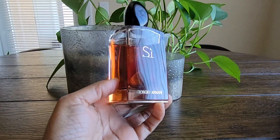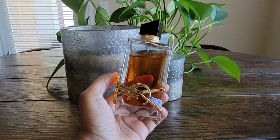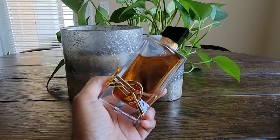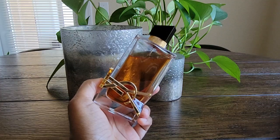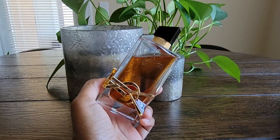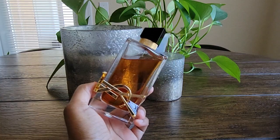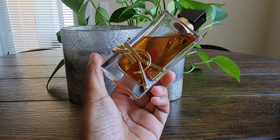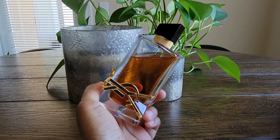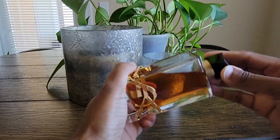The next one is YSL's Libre Intense. I originally had just the original version and really liked it. I love a lavender note and don't find it masculine at all — growing up, my mom gave me Body Shop products in the lavender scent profile, and I've always found it sweet, calming, and soothing. This is an amber fougère fragrance with top notes of lavender, mandarin orange, and bergamot.